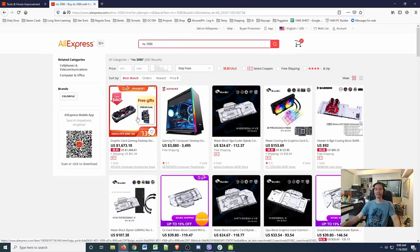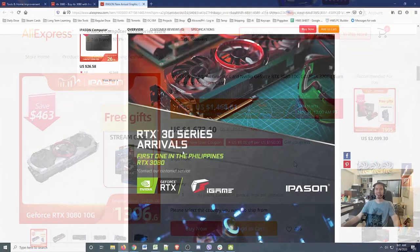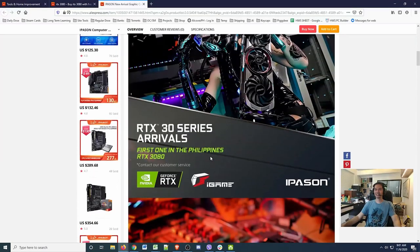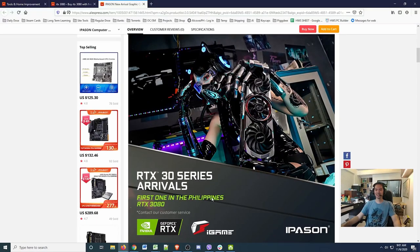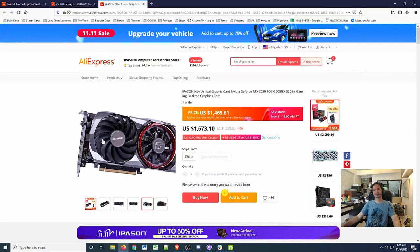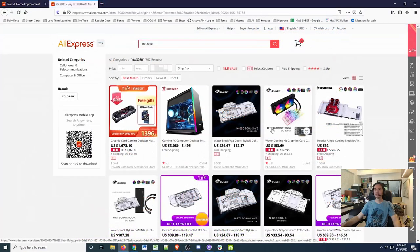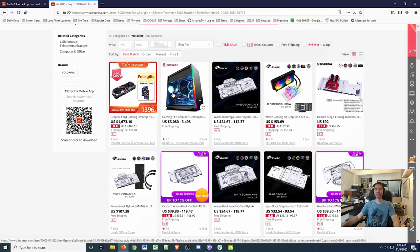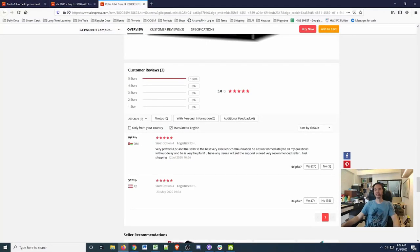You can get an RTX 3080 for $1,673. The first result for the Philippines is from a brand called Ipason. It's a lot of money but it is a 3080, so I think this is actually a good price. They have other 3000 series Nvidia cards — very powerful PCs — and the seller description says 'the best, very excellent communications.'